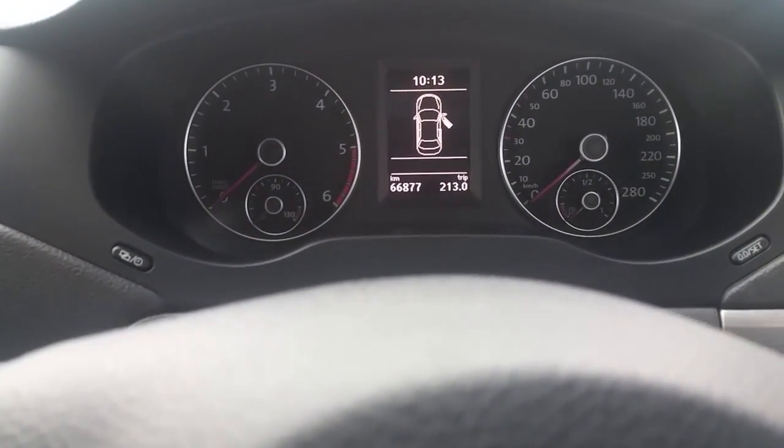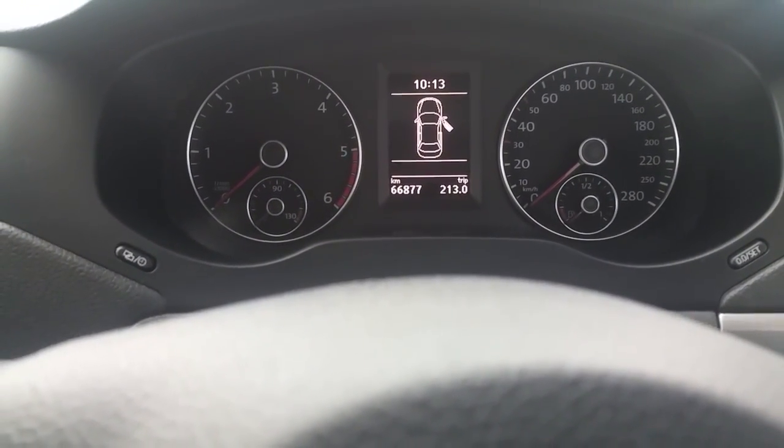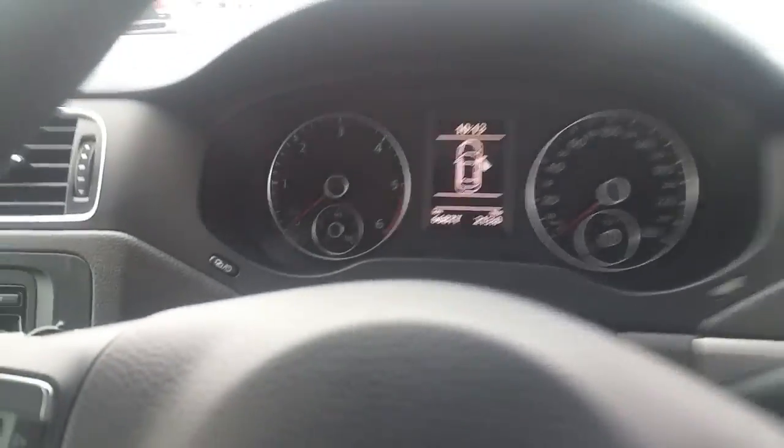This vehicle only has 66,877 kilometres. It also comes with the full service history and a one-year asphalt warranty.